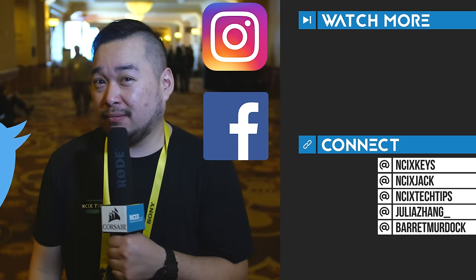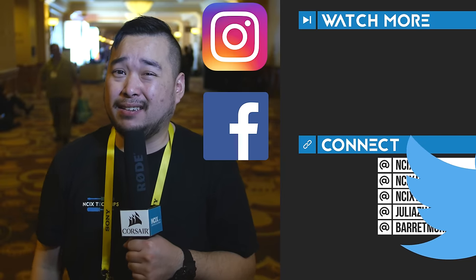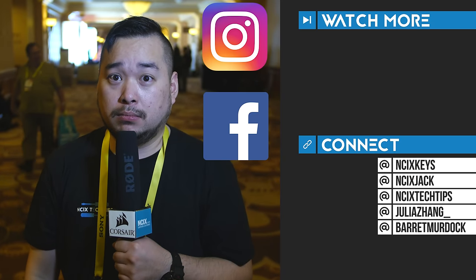That was just a teaser of what CES has in store here at the CES Unveil. We'll be here all week long, so stay tuned, stay subscribed — we're going to have tons of videos for you. Like, comment, subscribe, and follow us on all our social media, especially on Instagram, Facebook, and Twitter for behind-the-scenes and extra content on NCIXTech Tips.